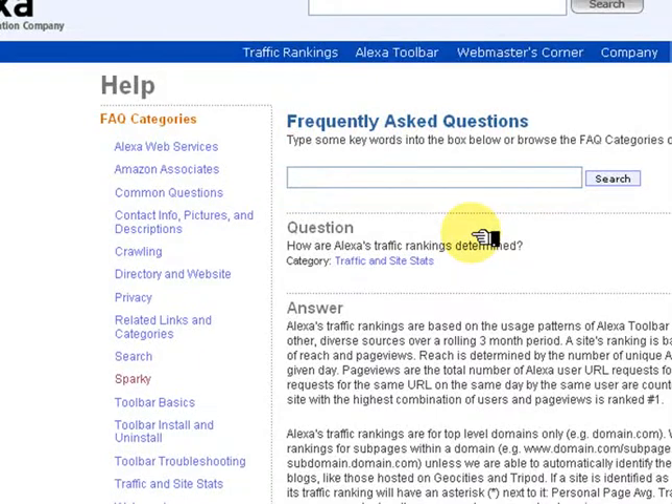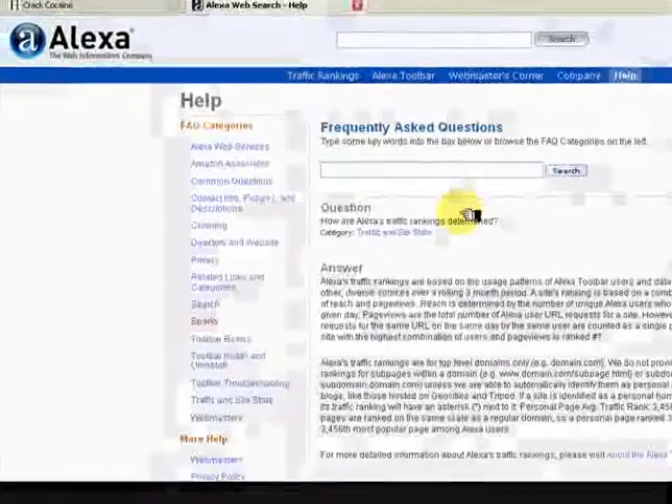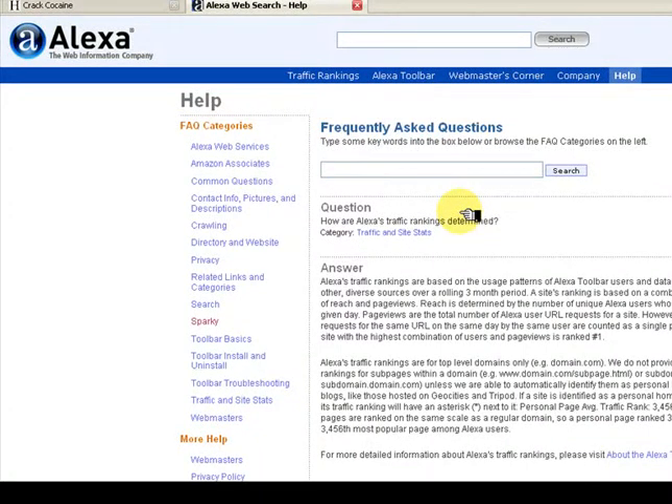This section gives detail on the meaning of traffic rankings. A highly ranked site here means that lots of people look at it. This does not necessarily mean it is useful, but it's a start. Let's go back.